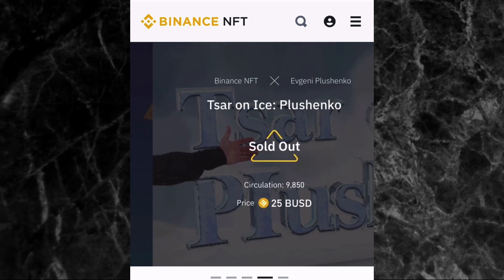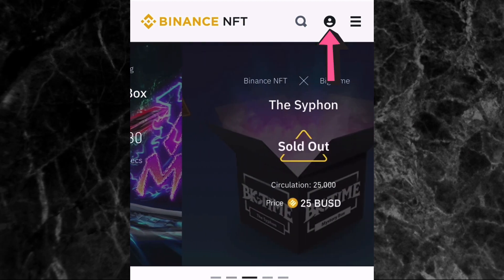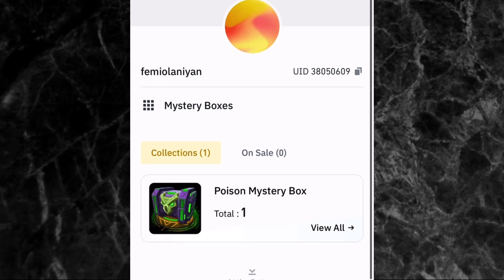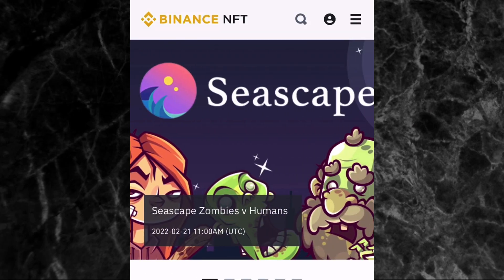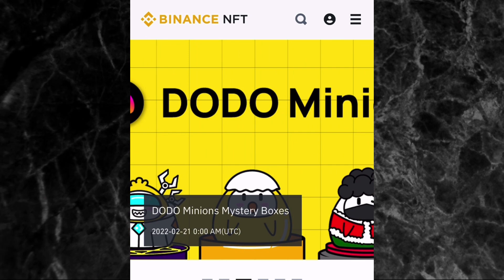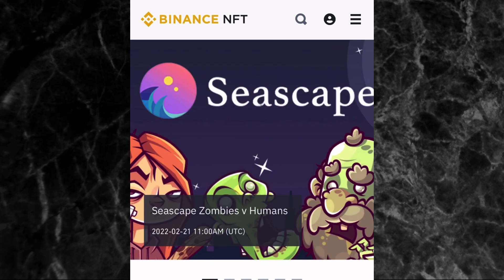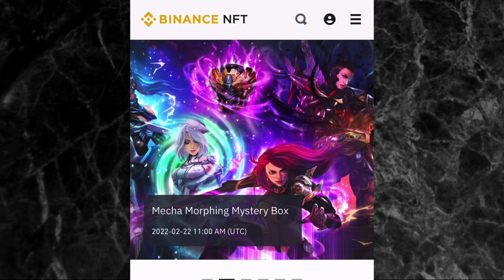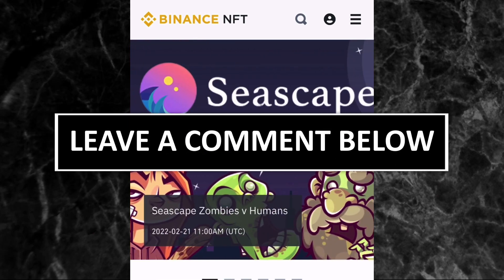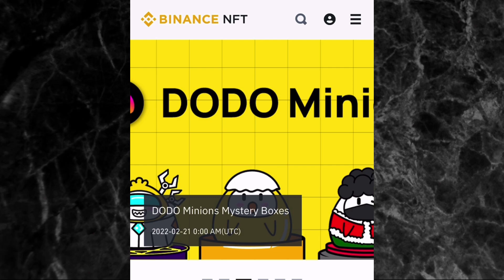To check the NFTs you've bought — whether through auction, fixed price, or mystery box — tap the user icon at the top right corner, tap 'user center,' and you'll see your NFTs there. In my next video I'll be talking about how to make money by selling NFTs on Binance NFT marketplace. If you have any questions about Binance NFT marketplace or NFTs in general, or anything you want me to cover in this series, please drop them in the comment section. Thank you for watching — see you in the next NFT series video!